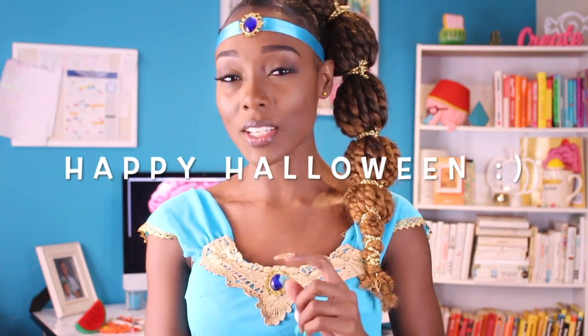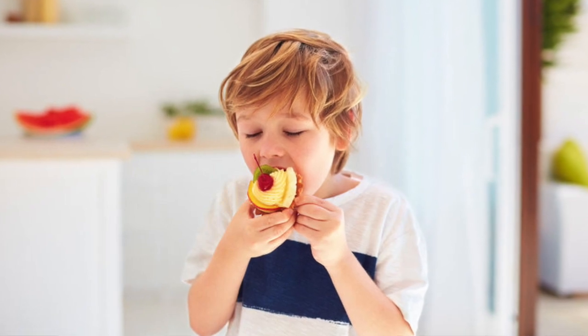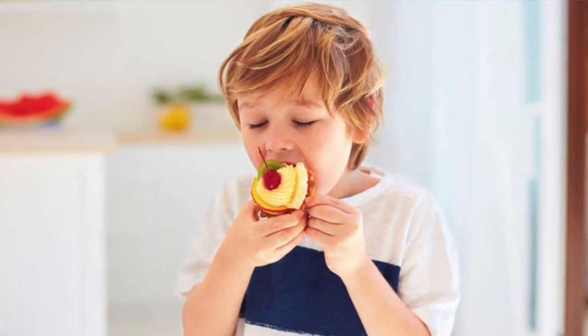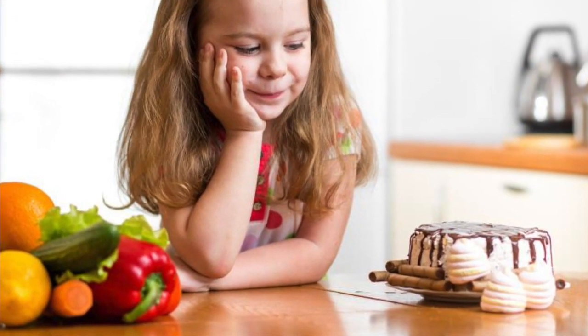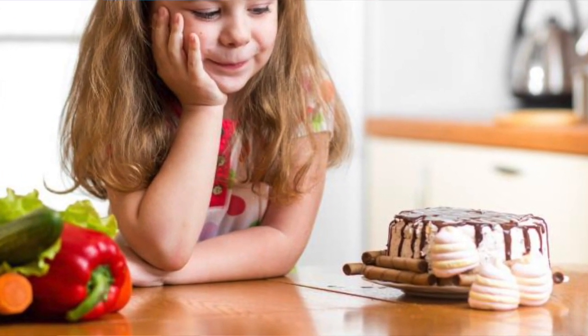It doesn't take long for parents to figure out just how much their kids love sweets. And honestly, there's very little a parent can do to curb the almost insatiable appetite kids have for it. But why? Why do Butterfingers give kids that rush and not Brussels sprouts? How do their tongues and brains even know the difference? Is there anything parents can do to get their kids to love veggies as much as candy?